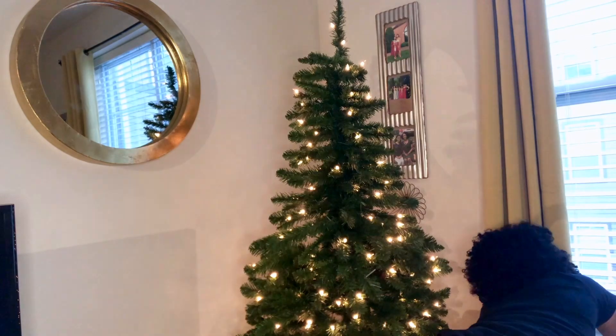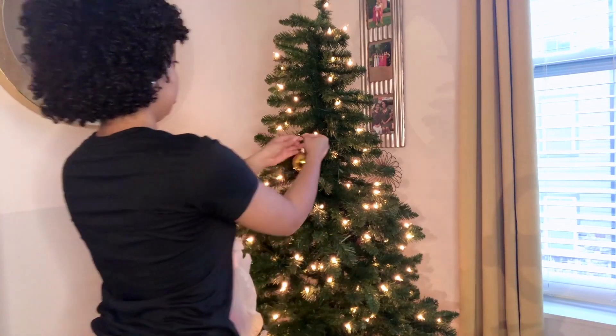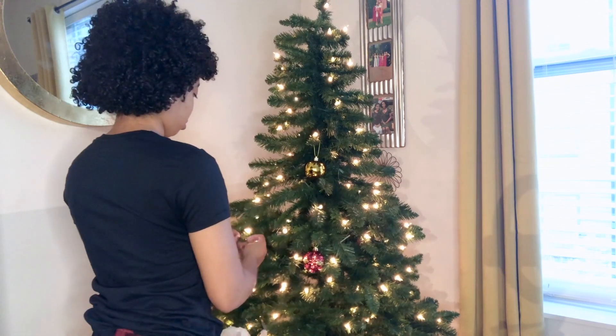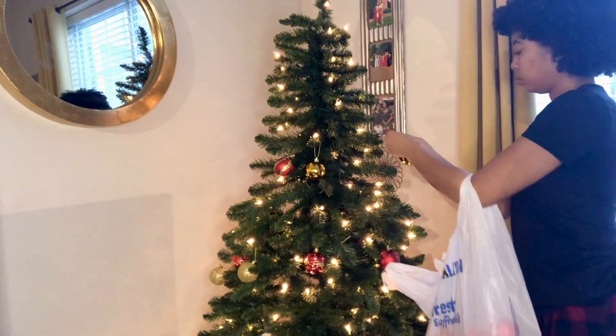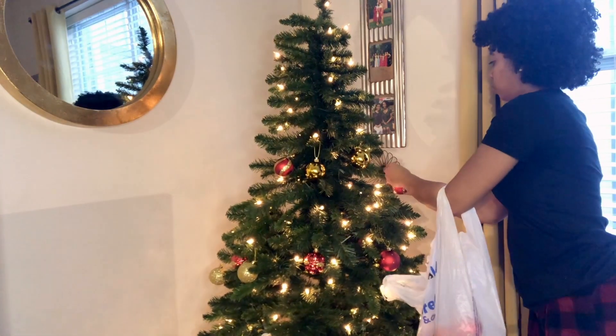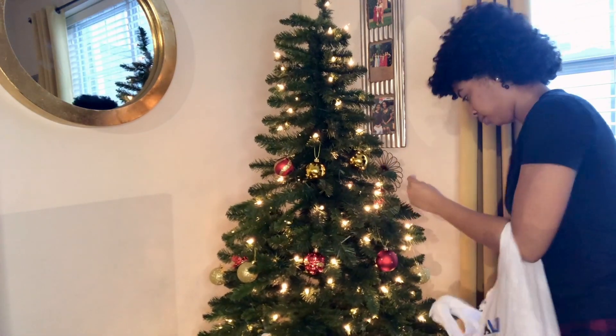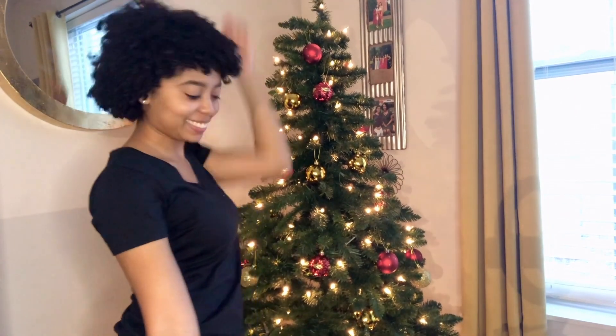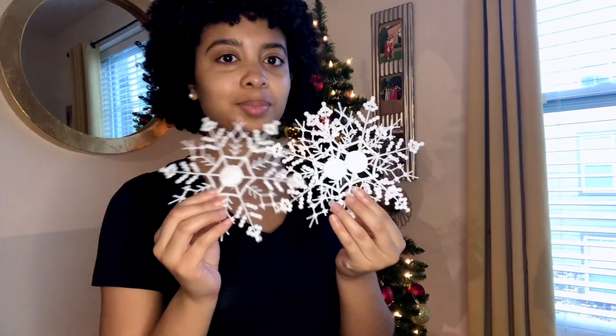So first I am starting off with my Christmas tree. My theme this year was red and gold and a little bit of white. So my ornaments are red and gold primarily. I just turned my tree on and now I am placing my ornaments on my tree. I actually really enjoy decorating my Christmas tree — I think it's really fun. I just make sure that I put my ornaments on evenly so not too many are in one area. Now I am done putting the ornaments on. My snowflakes are what I'm gonna put on my tree next — they're really cute and a really good size.